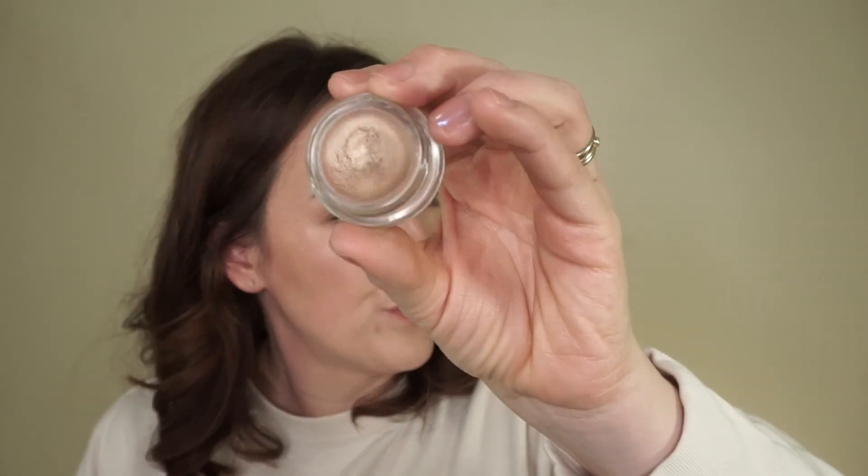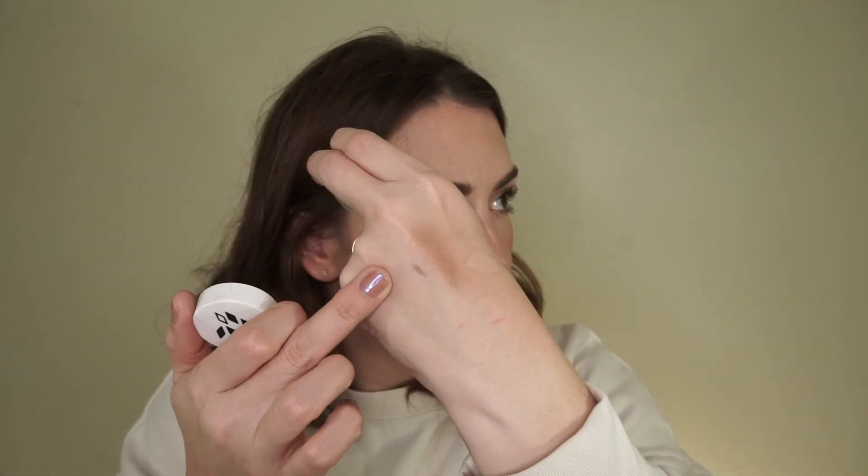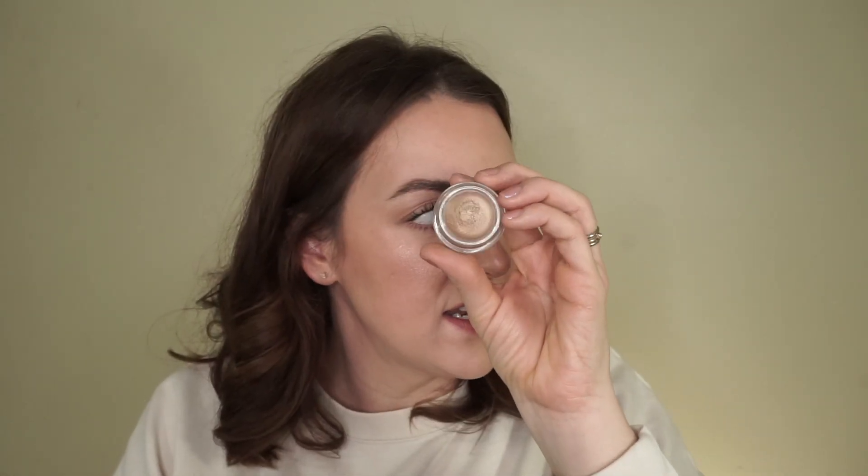I have this cream shadow from Fido Surgeons in the shade Wild Oak. I actually really like this formula — it's nice and thin, to where you can just put a nice thin veil. But I have similar shades and I never reach for this, so I'm just going to pass it on to somebody who will use it.